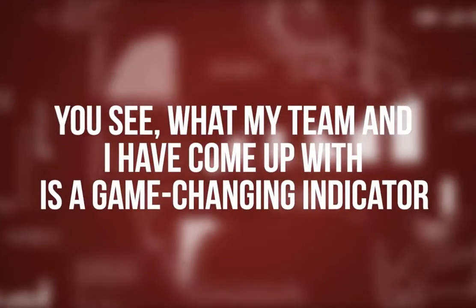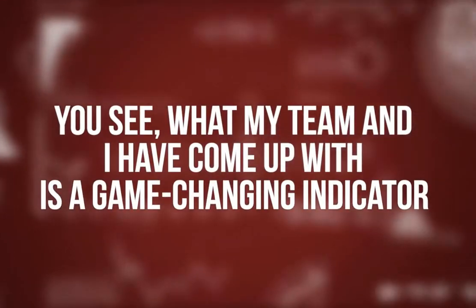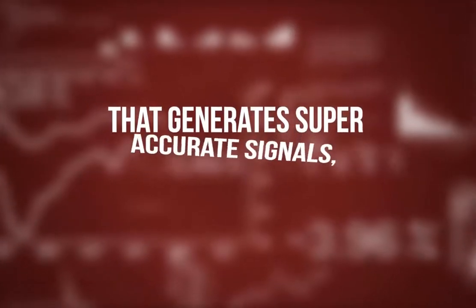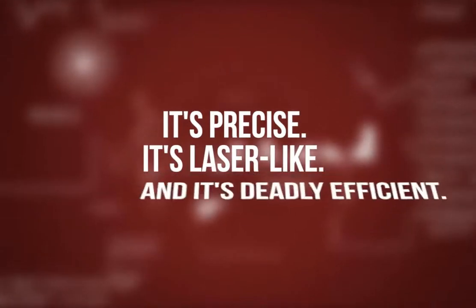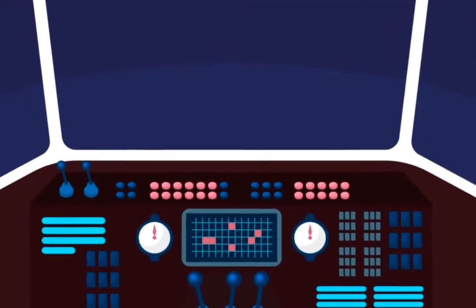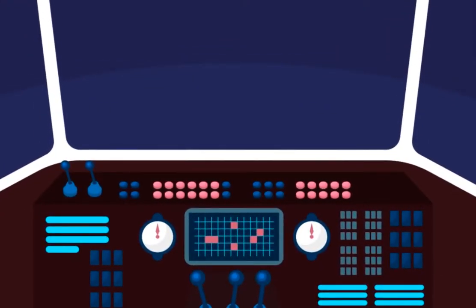What my team and I have come up with is a game-changing indicator that generates super-accurate signals, allows you to get in early, and lets you ride the trend all the way to the very end. It's precise, it's laser-like, and it's deadly efficient. And don't think it will make your trading platform look like the panels in a plane cockpit.